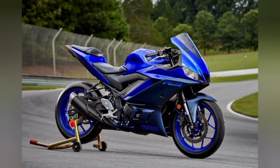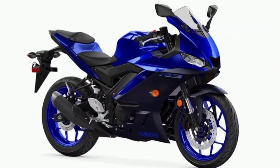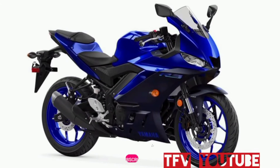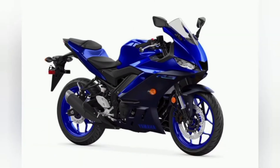Advanced cylinder construction: Yamaha's unique DiASil cylinder, a high-silicon aluminum alloy engine block, is used to ensure excellent heat dissipation, with an innovative offset cylinder design that reduces horsepower loss and improves both power and fuel efficiency.